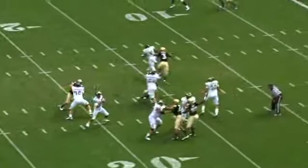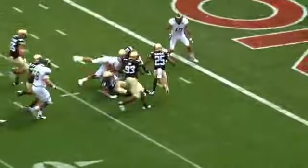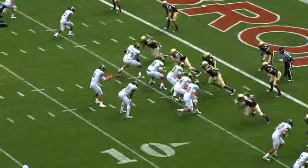Shotgun snap to Thomas. Here comes pressure off the edge, he steps over the pocket, tucks it, he's running at the 10, running at the 5, and he's knifed down at the 4.